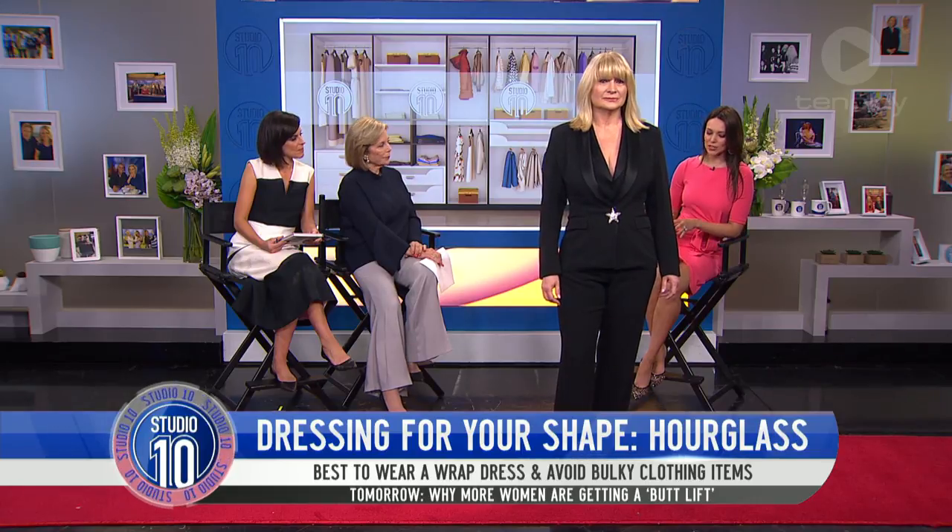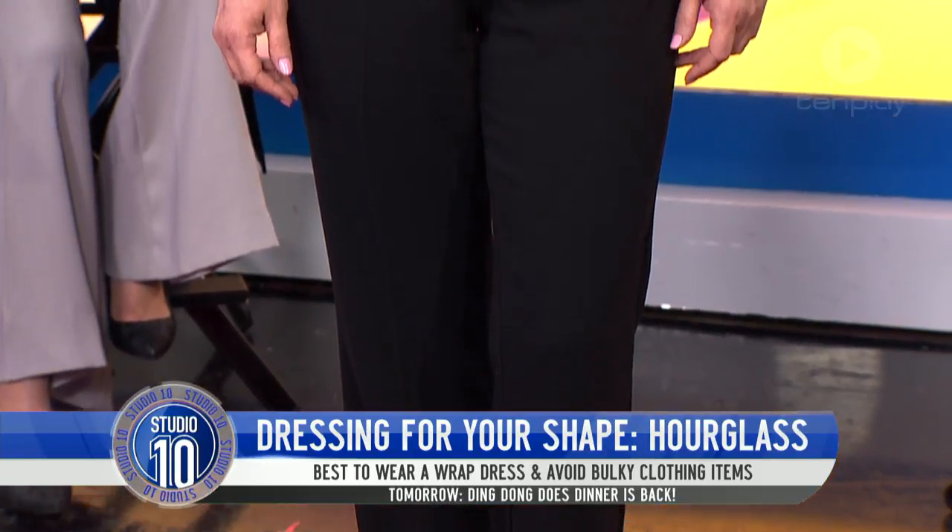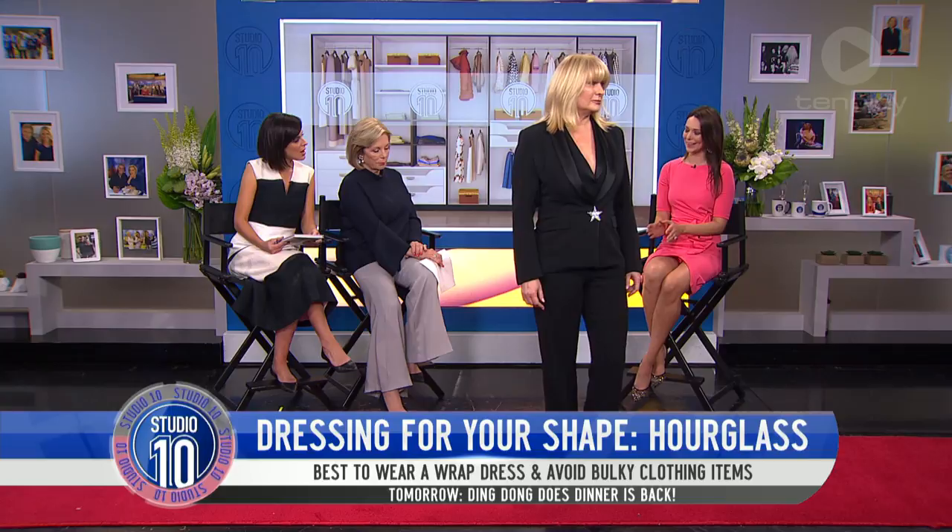Something I always love to encourage as well is if you're wearing a pant, to have the pant drop past the heel. It creates a really nice, longer leg line.